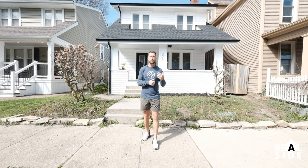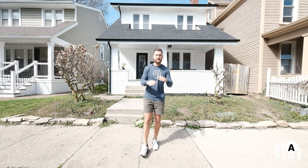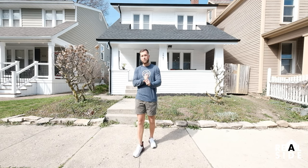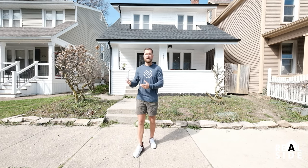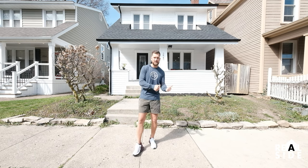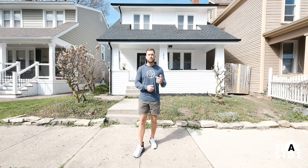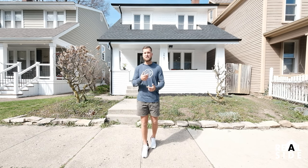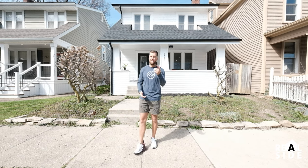We're back at this house. We started two and a half months ago, and it's completely done. This is our last video here — it's finished, it's ready to exit. I'm going to talk about my exit strategies. I'm either going to rent it or flip it. We'll take you through some of our finishes and all the numbers of what we spent and projected profits on this property.